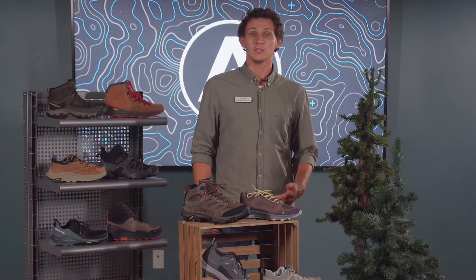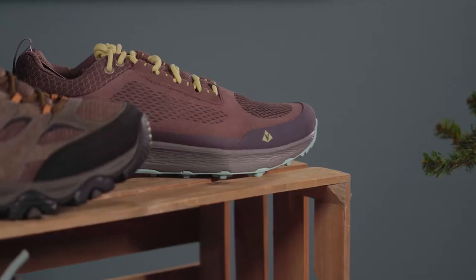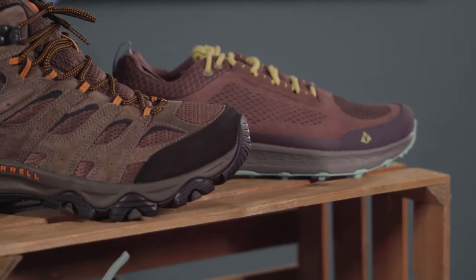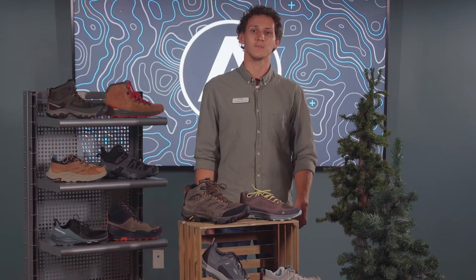The right hiking shoe can make your trip easier and more enjoyable. The shoes we're covering today are some of our best sellers, and for good reason — they have great support, comfort, and plenty of other awesome features.